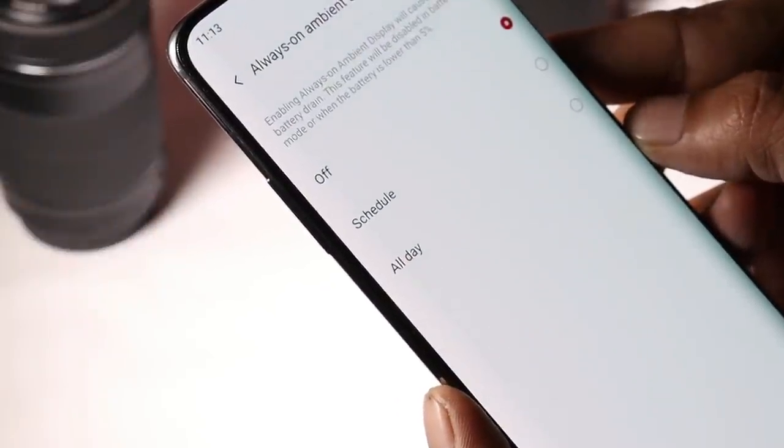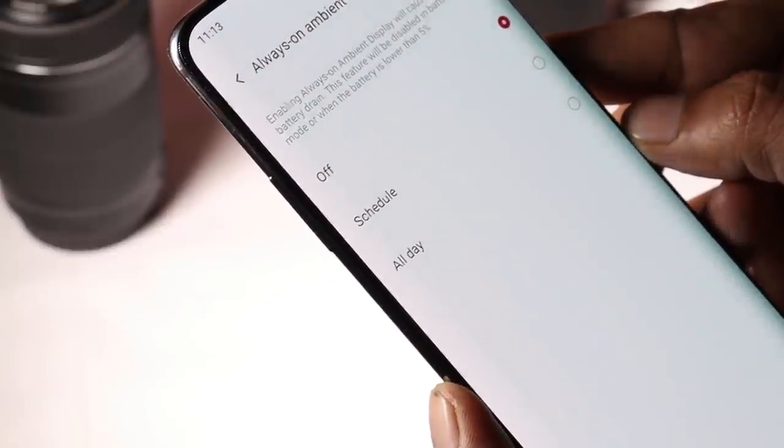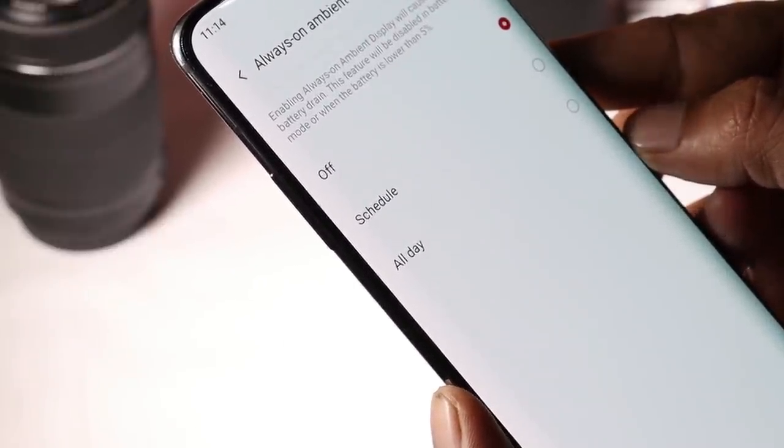Always-on display is still not added on OnePlus 7T and OnePlus 7 — it's only available for OnePlus 7 Pro and 7T Pro. So wait for the next build. Hopefully OnePlus should add this feature on all the variants of OnePlus 7.